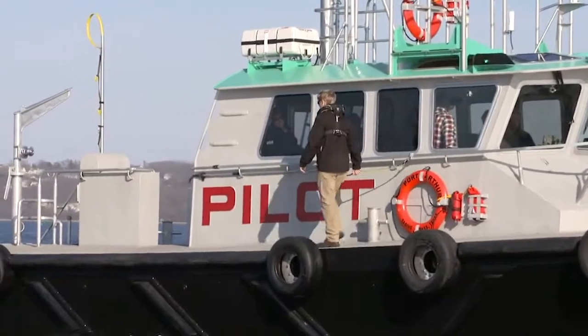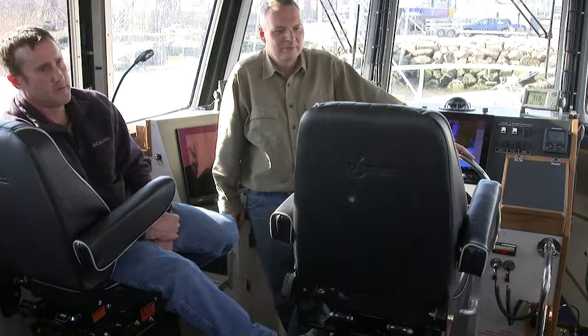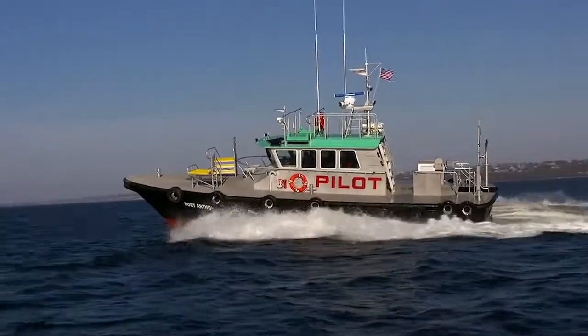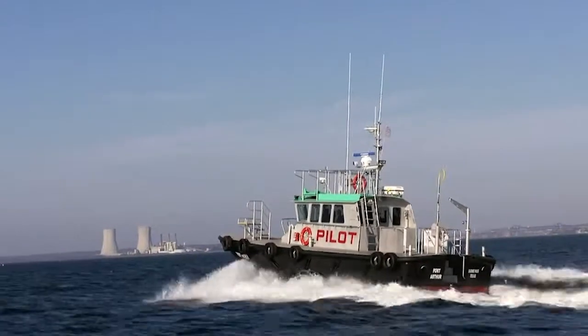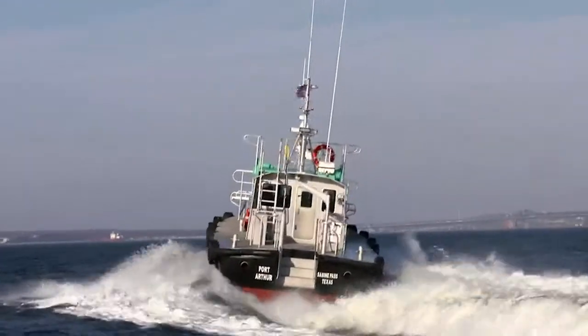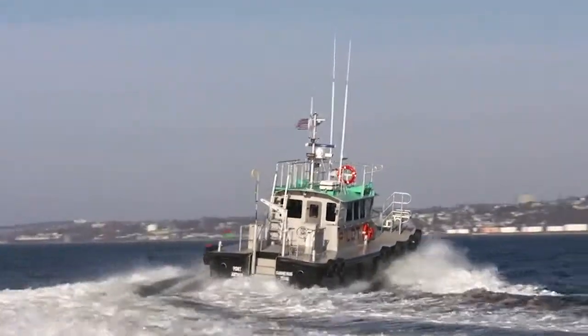We picked Ladding Hearn because there's at least a dozen of these boats in the Gulf of Mexico being used right now — that was the evidence we needed. They're approved boats. What we're sitting on is a Ladding Hearn Hunt Design Chesapeake-class pilot boat. It's all aluminum, 53 feet long, 17 feet wide, top speed of about 26 knots, and made for all weather.